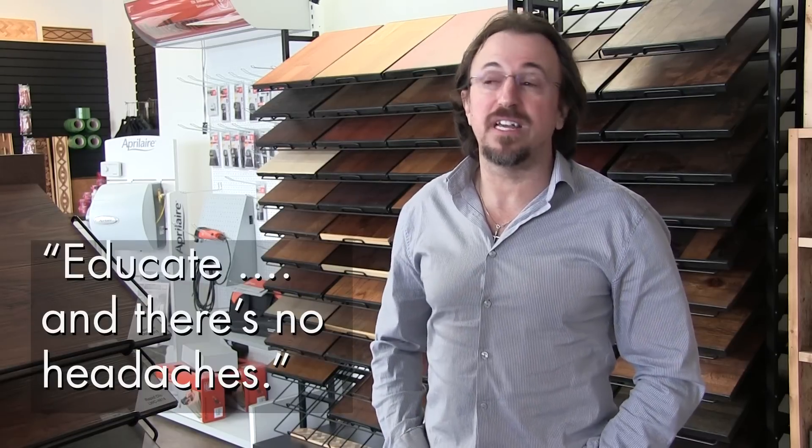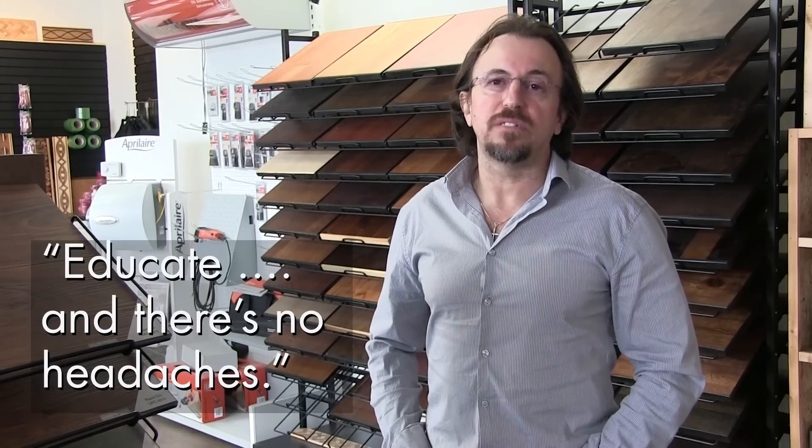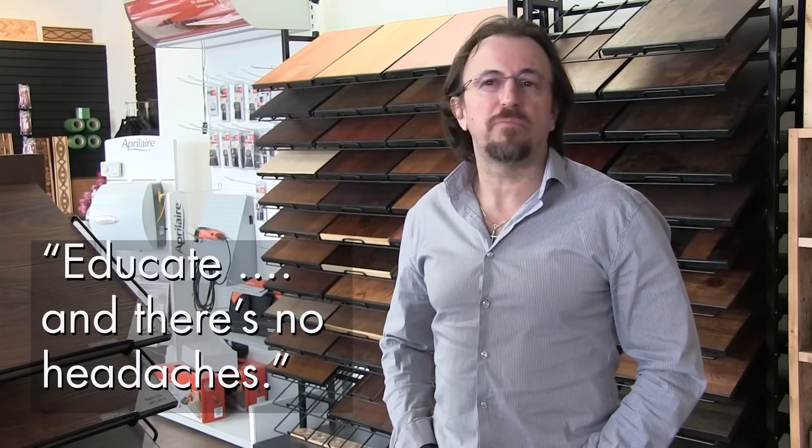Educating the industry on how to keep these floors more or less stable and having less headaches — the key thing in this whole industry is education. Once you educate the customer well and properly, you won't have any headaches. Customers aren't properly educated.